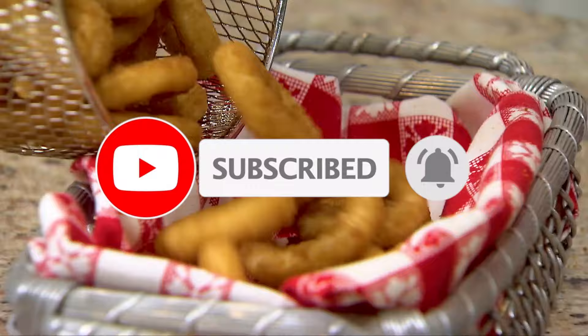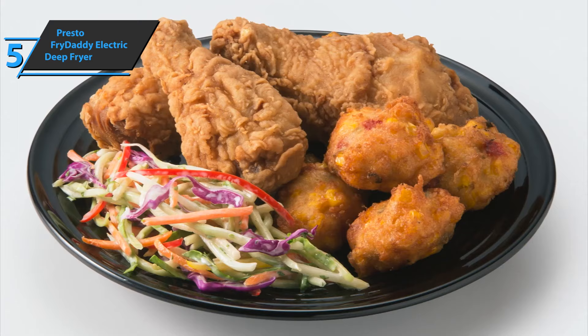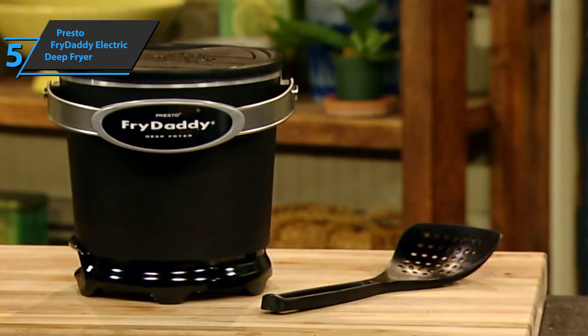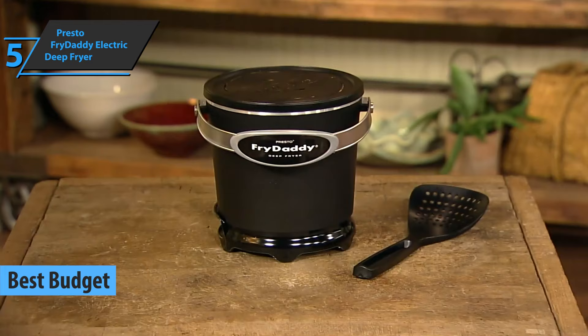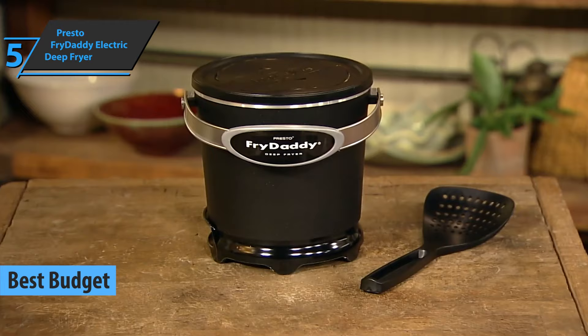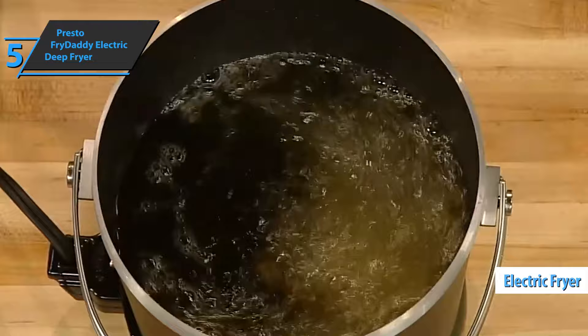If you want to save a few dollars and still treat yourself or your loved ones with a solid product that checks all the key boxes, we say look no further than the Presto, the best budget deep fryer available on the market in 2022. The most interesting thing about this device is that it sports quite a distinctive shape of the groove or bucket. Don't let this confuse you, as this is a high-quality electric fryer built into high-strength cast aluminum.